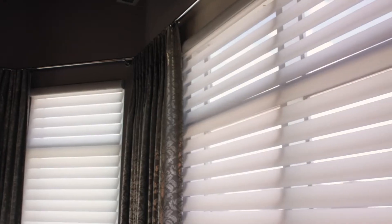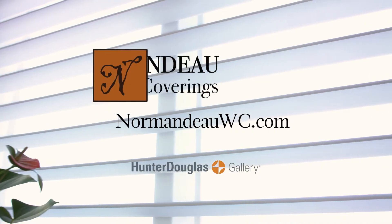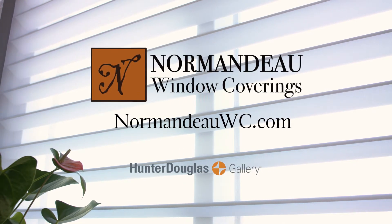Plus, you can schedule your shades to move even when you're not there. Hey Google, activate privacy. It's perfect for security, controlling light and temperature. Get a free in-home consultation. Visit us online or in person at normandowc.com.